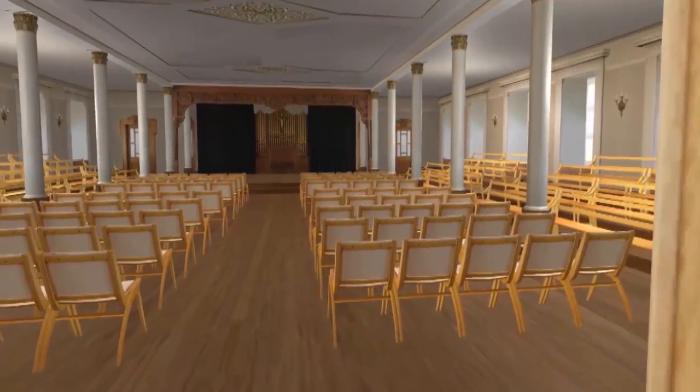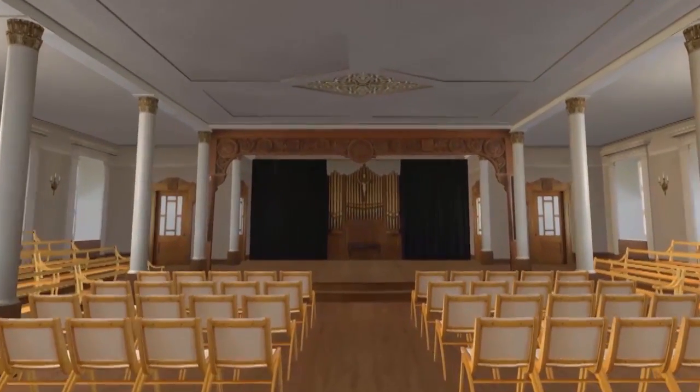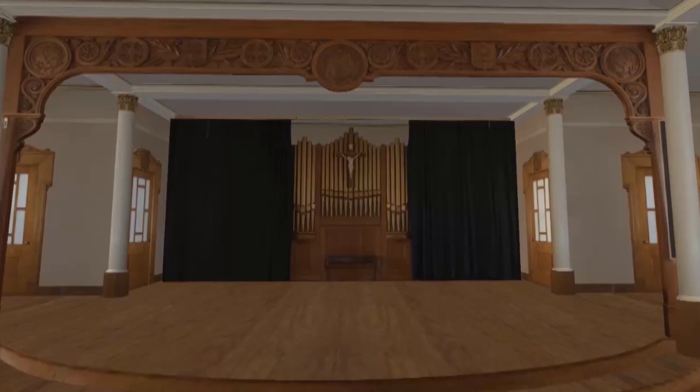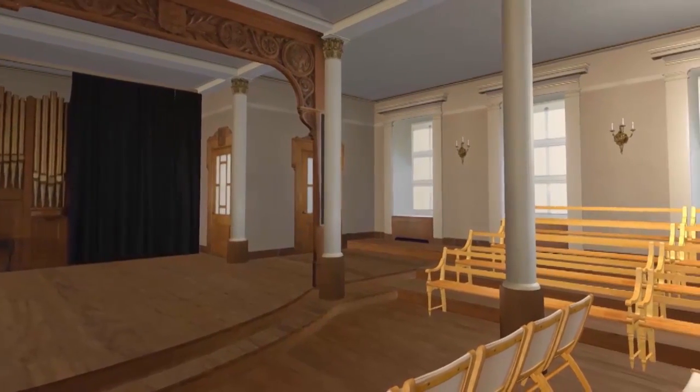Let's move towards the stage. Formerly, during the Ursuline school year, parents and sometimes distinguished guests took place in this large hall to attend various events, most often involving the students. Look, there's even a small organ. Let's make a full tour of the hall, starting from the right.